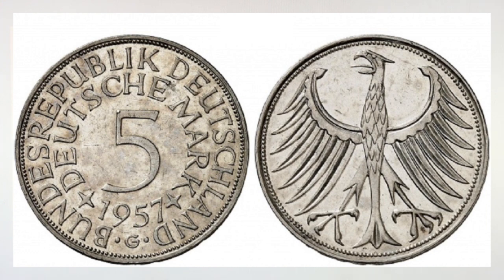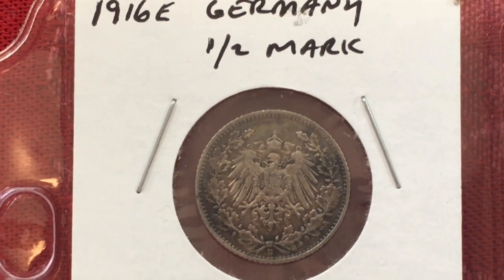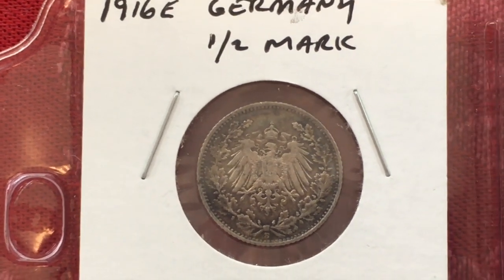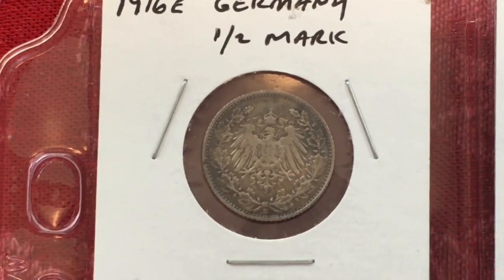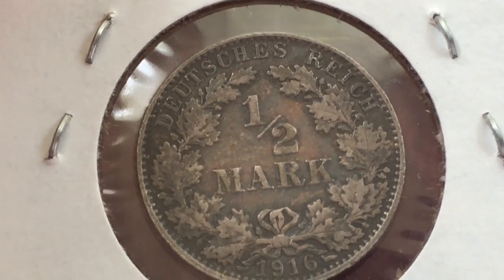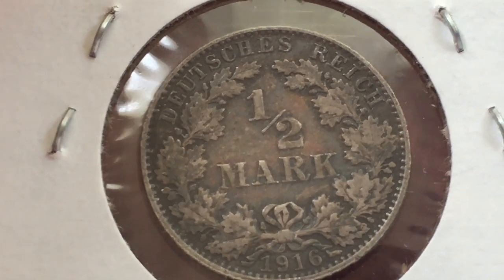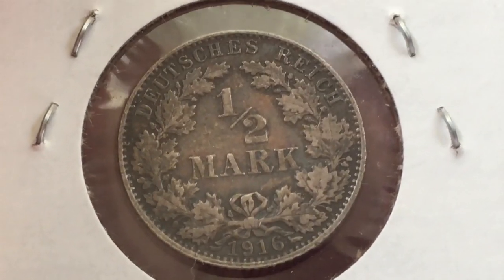Now we're going to switch screens and show you our coins, so bear with us. The oldest we have is the 1916 E half mark that you see. The E stands for the mint in Moldenhuden — there were seven mints in Germany. Let me flip this over so you can see the back. You can see how beautiful condition this thing is. This is the Deutsches Reich 1916, obviously before the Third Reich — this is actually during World War I.